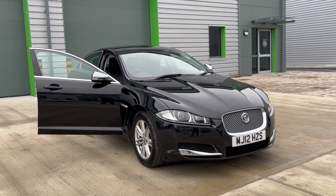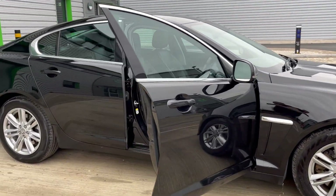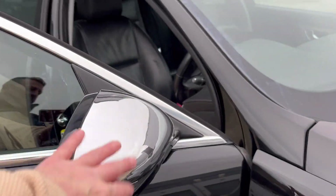We've just acquired this lovely Jaguar XF, it's the 2.2 diesel, stunning gleaming black. It's got a few chrome extras on it, like on the wing mirrors, which just sets it apart.